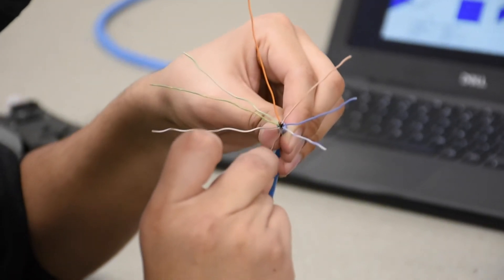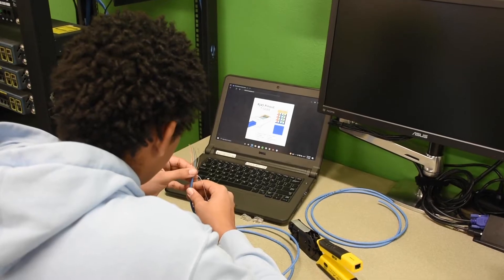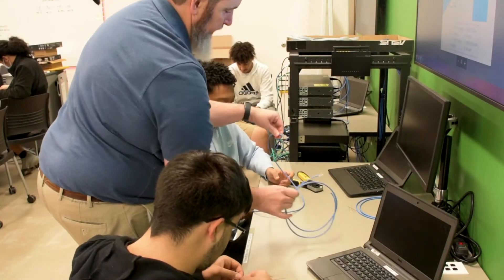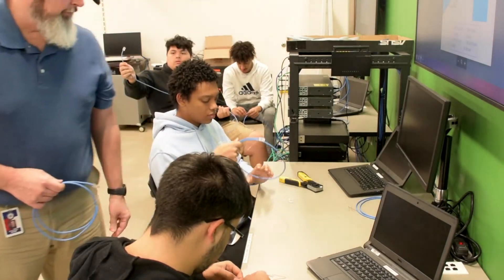In computer maintenance, we teach the kids how to tear apart and rebuild computers and upgrade computers. In networking, we teach the kids how to make computers talk to each other across the network — kind of like whenever you get on the internet at school, that involves networking.